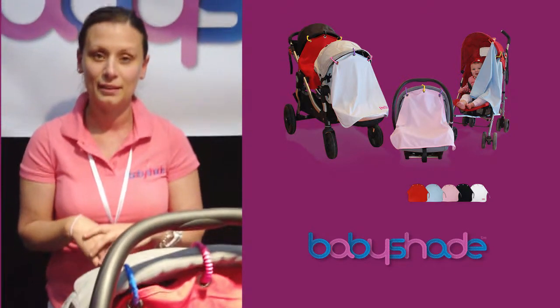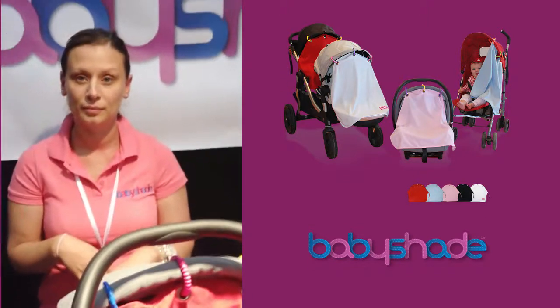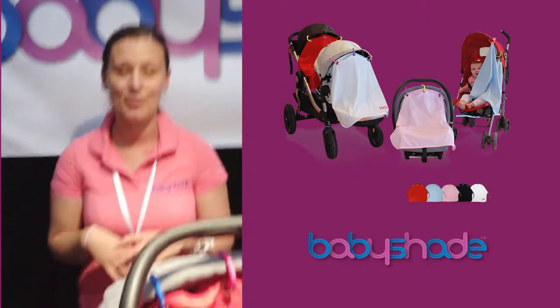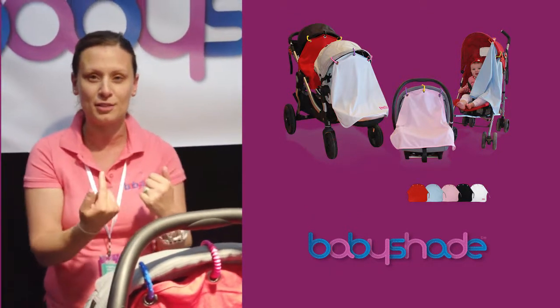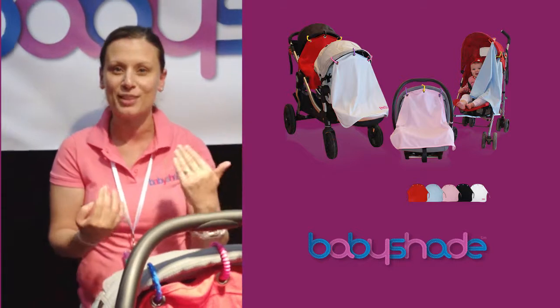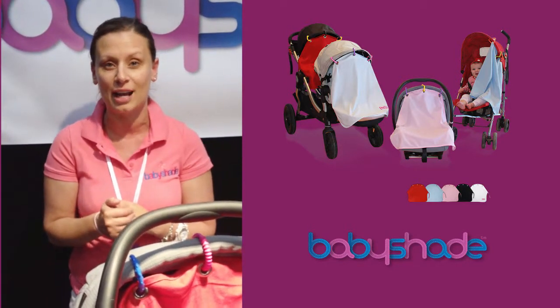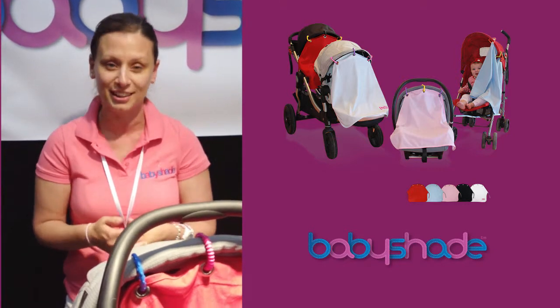Over the three days — is this your first time at the expo? It is. It's been good interest. Yes, absolutely, and a lot of people — we seem to be the first ones when people come through this way, so it's been good.